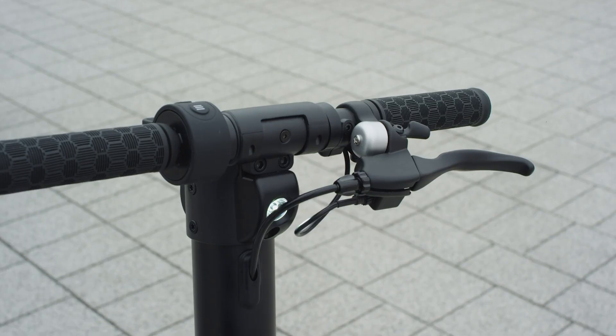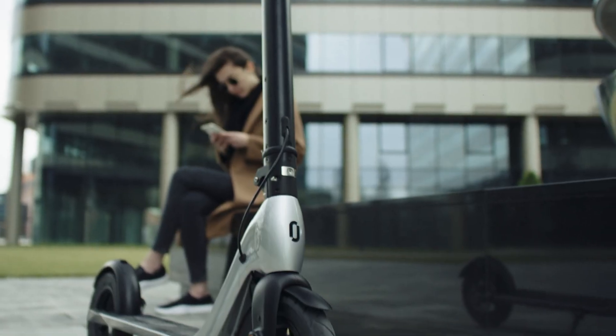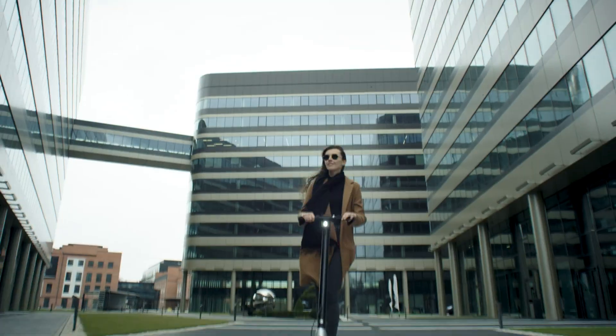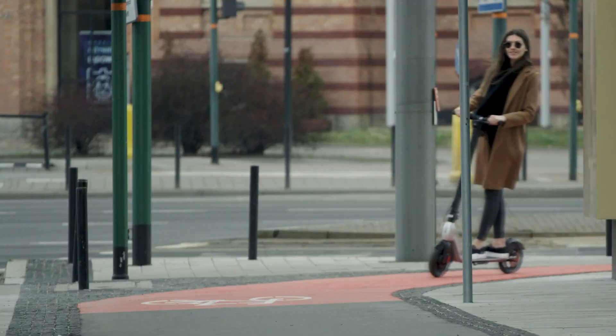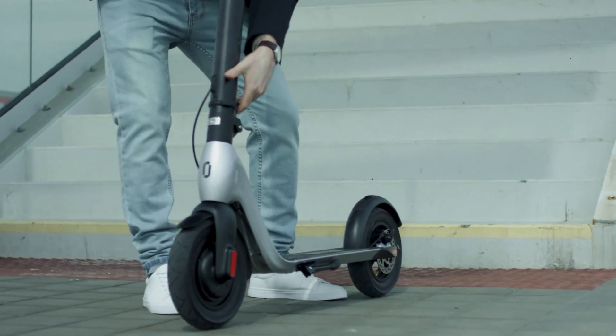The JIVR features a quick folding mechanism allowing for easy storage and portability, making it perfect for commuters who need to hop on public transport or store it in tight spaces. The JIVR electric scooter is the ultimate solution for efficient, eco-friendly city travel.